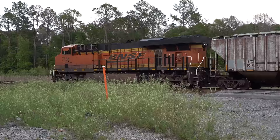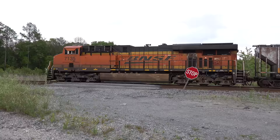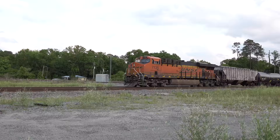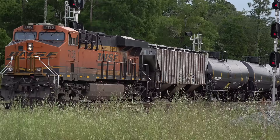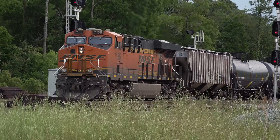Bringing up the rear is a BNSF ES44C4 running as remote DP. Now K423 is not particularly long, but it travels a long way, and long trips are where distributed power can really help. Traversing the hilly country of Kentucky, Tennessee, and northern Alabama, the DP unit can help mitigate slack action on this heavy train. It also greatly helps with starts and stops. Remote units running 5,000, 6,000, or 7,000 feet away was problematic because of loss of signal, but improved diversity and multi-frequency radios have eliminated many of these problems.